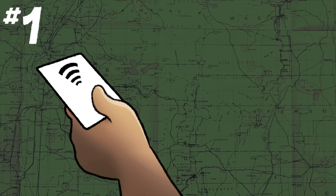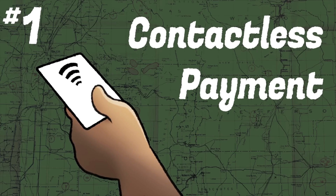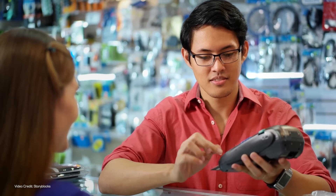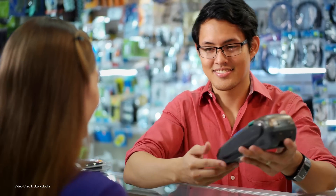Tip number one: contactless payment. For our European viewers, it may come as a shock to know that many US banks and credit unions still issue credit and debit cards which don't have contactless payment as an option. For our US viewers, it might come as a surprise to realise that contactless payment is not just the norm in many European countries — in fact, in some places, they don't really take cash or contact payment at all.